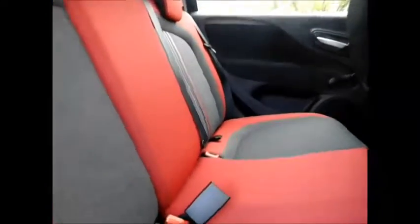Going inside the vehicle, it benefits from a lovely red and grey cloth interior. There is plenty of leg room in the rear as you can see.